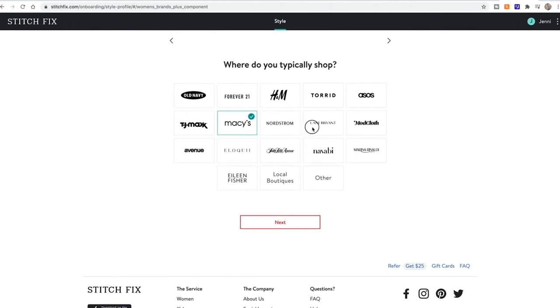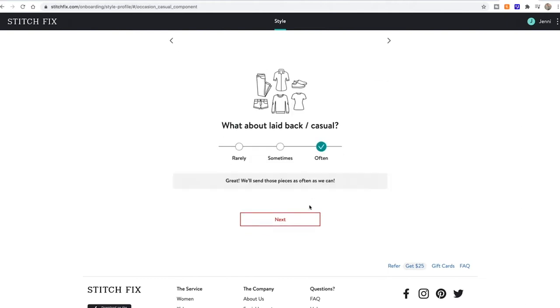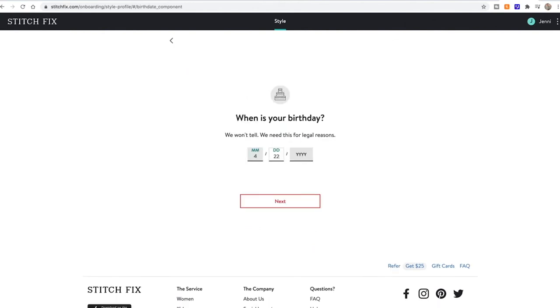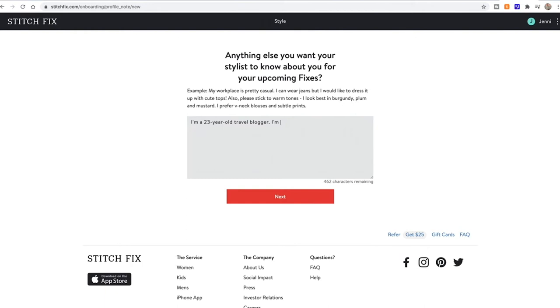It'll ask you places you normally shop, your jewelry style, occasions you're shopping for, outfits you like, and how much you spend on pieces. And some personal info, like where you live, what you do, how old you are. And you get a chance to fill in a box all about yourself.